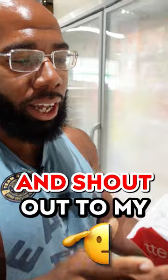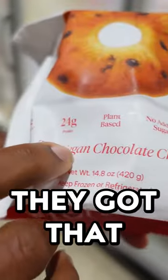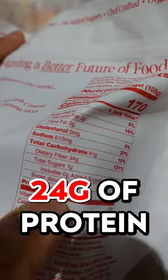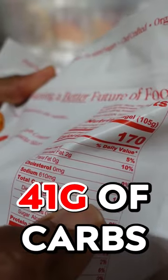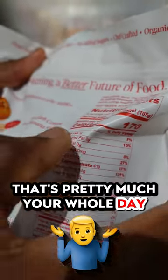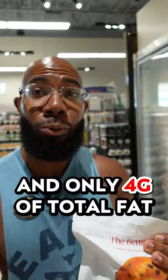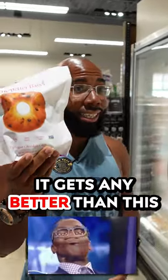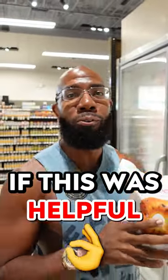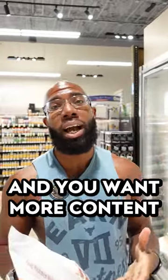Here's the best alternative for bagels: the Better Bagel. And shout out to my hippie vegans — they've got a vegan chocolate chip option. If you look on the back, these macros are amazing: 24 grams of protein, 41 grams of carbs, 34 grams of fiber — that's pretty much your whole day — and only 4 grams of total fat. I don't think it gets any better than this. If you see this in your store, go get it immediately.